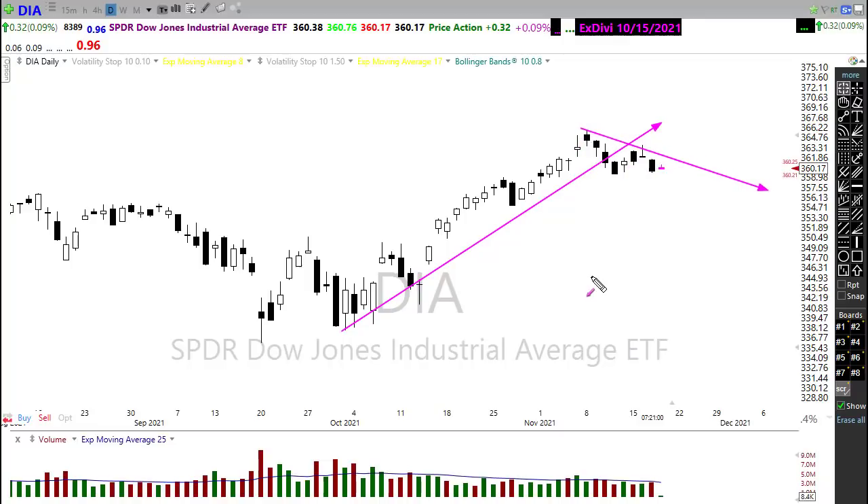However, yesterday, although we pressed and pressed and pressed, those bulls defended very, very well. And so far at this point, we have not created a lower low. We still have this price support underneath the chart.